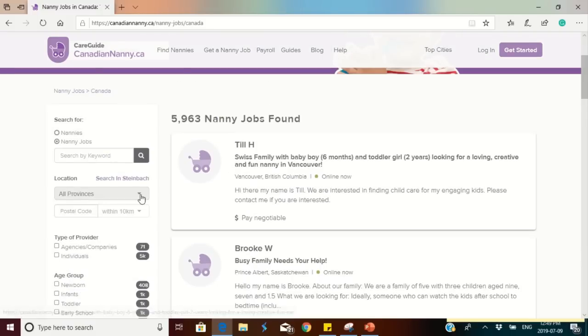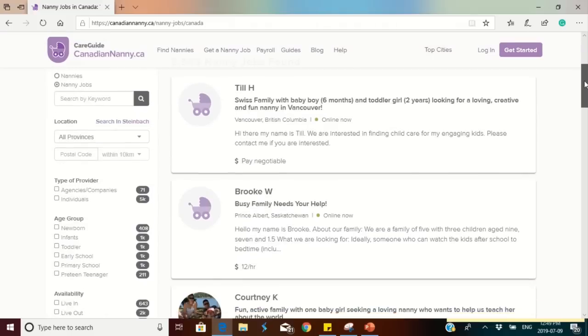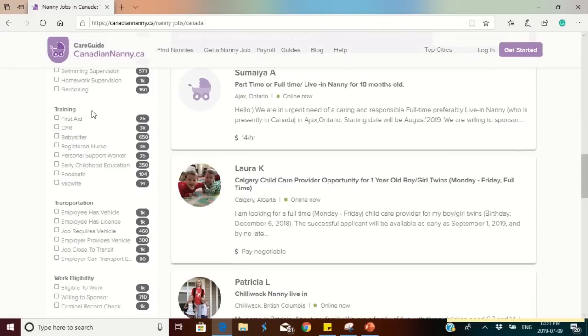On the left side of the screen you'll see filter options you can use to narrow your search. Pay attention to the job advert details — some require training or certifications in first aid, a CPR certificate, a babysitter certificate, or you may be a registered nurse. If you're a registered nurse outside of Canada, you can click on that and search for those opportunities. There are also filters for personal support workers, early childhood education experience, food safe, and midwife. Some adverts also require transportation — that's mainly for people already in Canada, but you can use an international driver's license for some months before writing the Canadian road test.